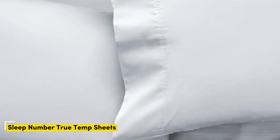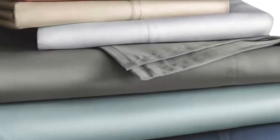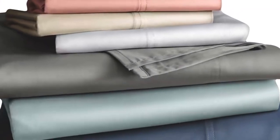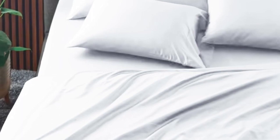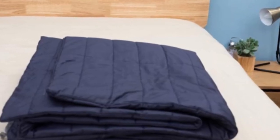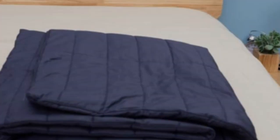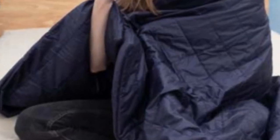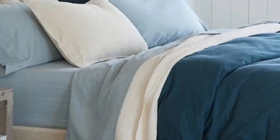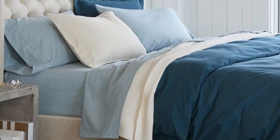Number 3: The Sleep Number True Temp sheets are specifically designed to hug your mattress tightly, so you shouldn't worry about this set slipping off if you toss and turn at night. The key feature of these sheets is the 37.5 Active Particle Technology, which allows the sheets to continually adapt to your body temperature as the night goes on. Made of a blend of cotton, polyester, and spandex, these sheets feel crisp with a bit of stretch to help air flow through. They have that classic cotton feel, which is also a naturally breathable material.